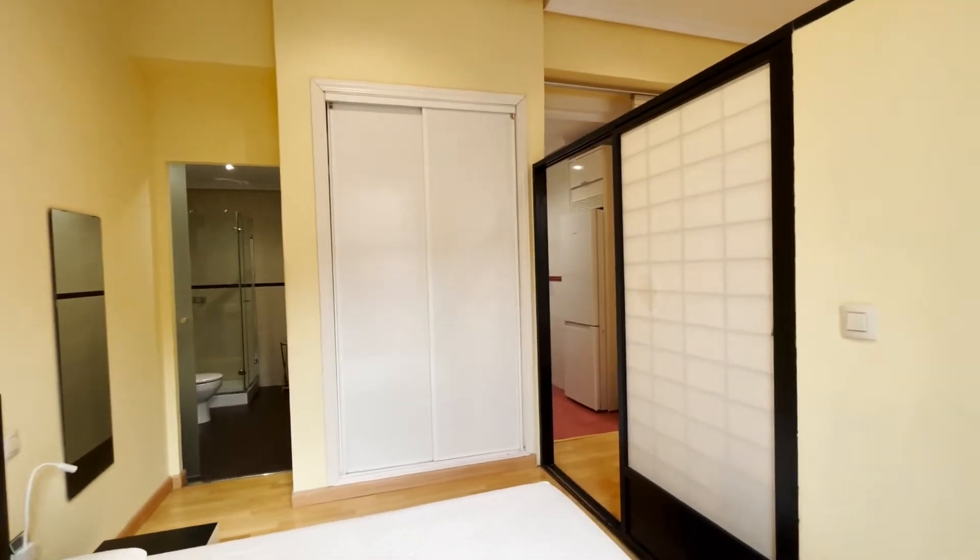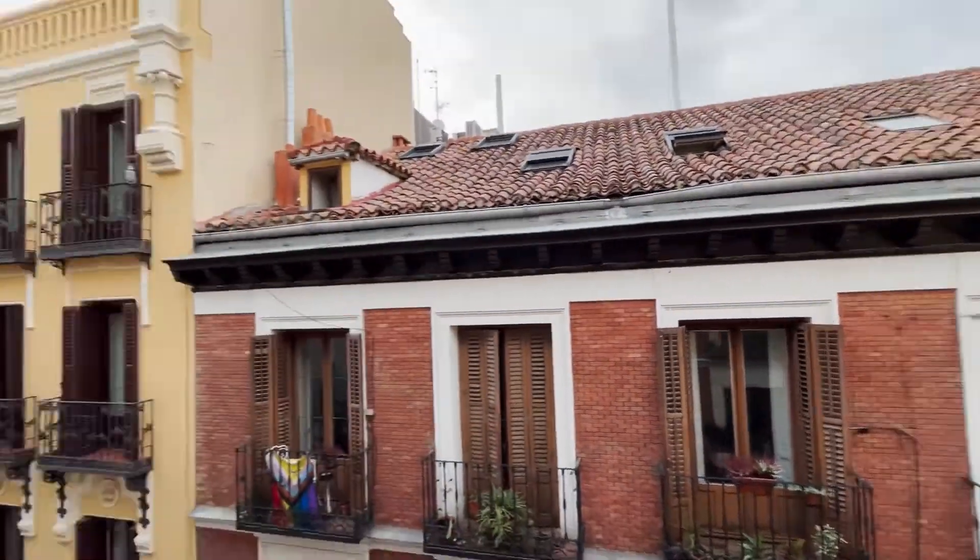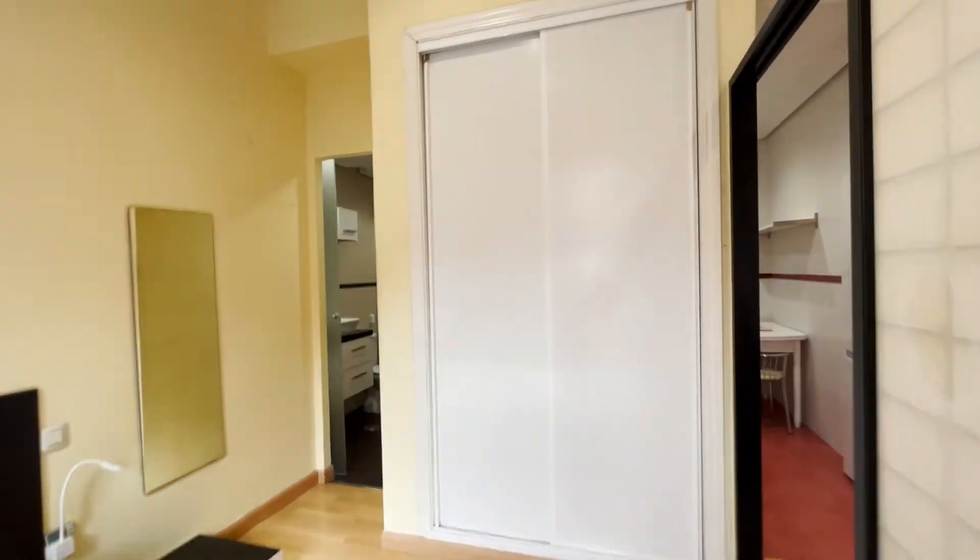The apartment has really good natural light, wardrobe, same balcony to the street. And to finish the tour, the bathroom.